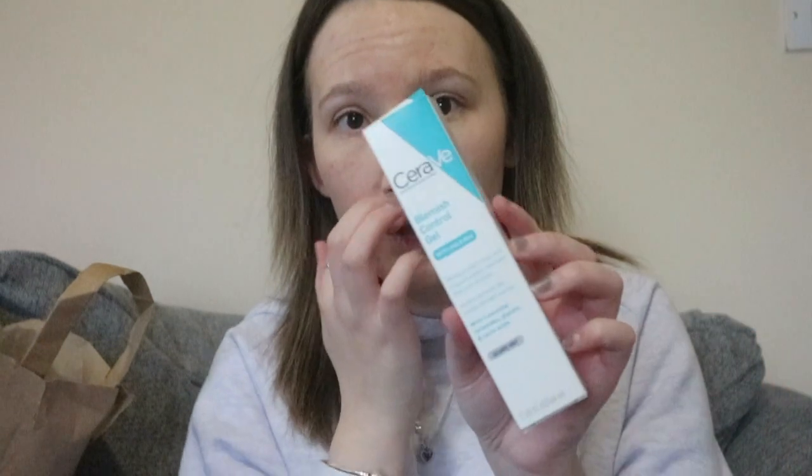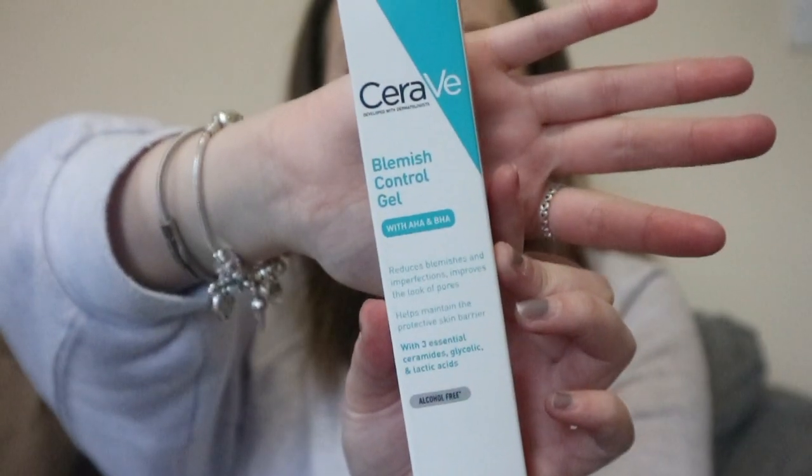It basically reduces blemishes and imperfections, improves the look of pores, helps maintain the protective skin barrier, and it's alcohol-free. You can read it yourself here. It's a little gel that I've just added into my skincare routine — that is the first thing I got from Boots.